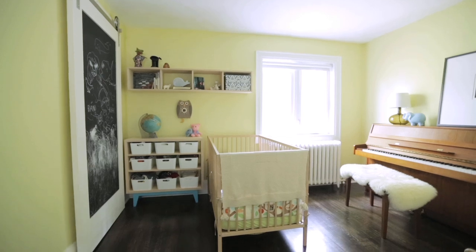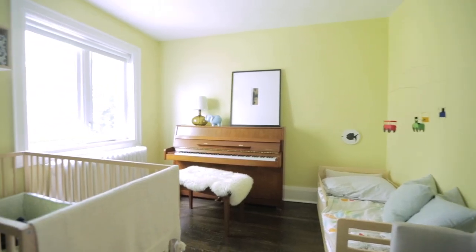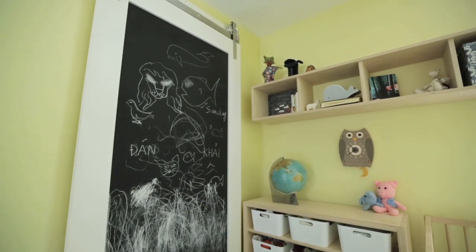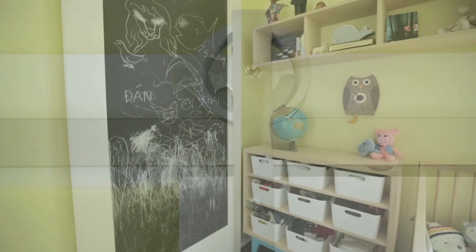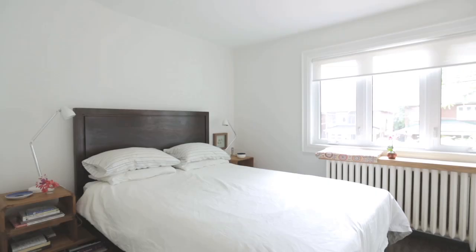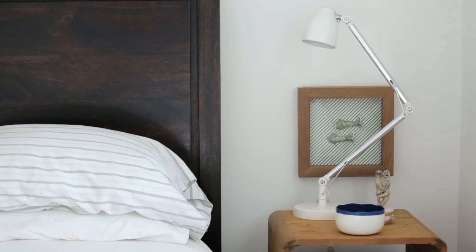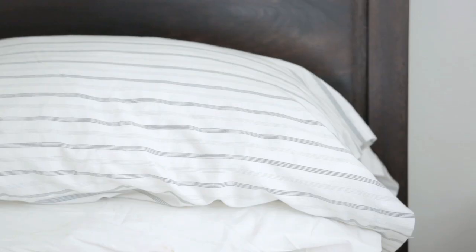Upstairs, we have two bedrooms. Dan and Kai share one bedroom, with a bed for Dan and a crib for Kai. We actually have a barn door up there too, because then you don't have to swing the door open, and that creates a space where we can put shelving and things for Kai. The other room is our bedroom. It's a really small room — it fits the bed and a little side table — but we're happy with it because it's really bright, so it's nice.